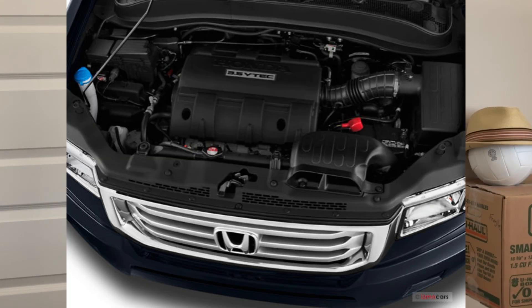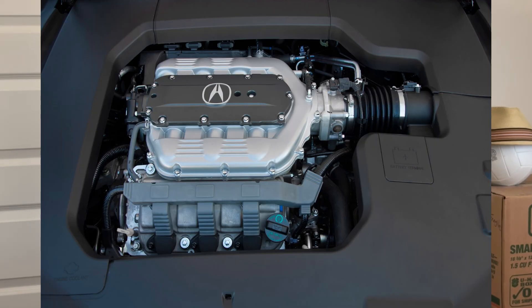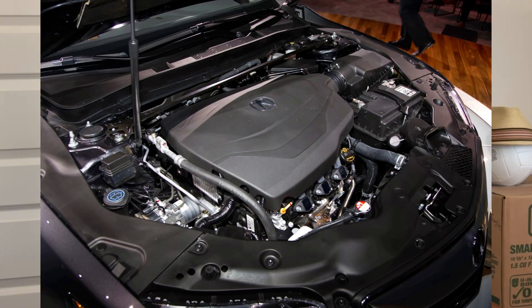Next engine would be the J35 Z5, found on the 2009–2014 Honda Ridgeline. After that, the J35 Z6 was on the 2009–2014 Acura TL. Now some of the TLs during this period had the J37 V6 engine, which we'll talk about later. The J35 Z6 is also on the 2010–2014 Acura TLX.